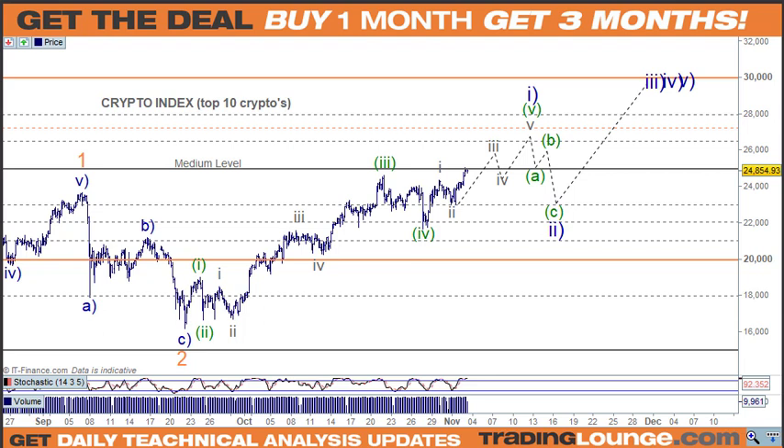Welcome to Trading Lounge and the Bitcoin report for Wednesday, November 3rd. Starting with the crypto index — Ethereum and Bitcoin are on the same path. Looking at the ETH/BTC cross, ETH is leading a little bit in that regard, so it will range out a little more, but generally speaking they're both on the same count. We've got wave 1 and wave 2, and we're looking for five waves up for wave 1, back for wave 2, and then up for wave 3.